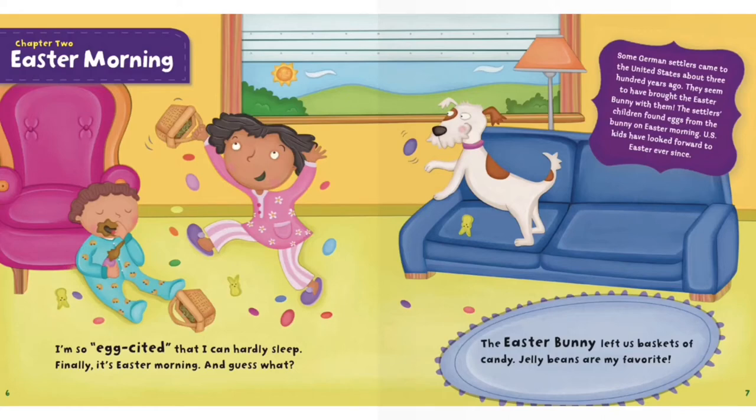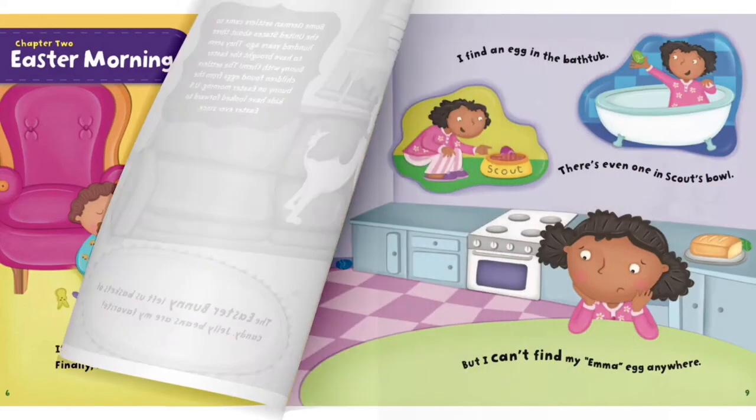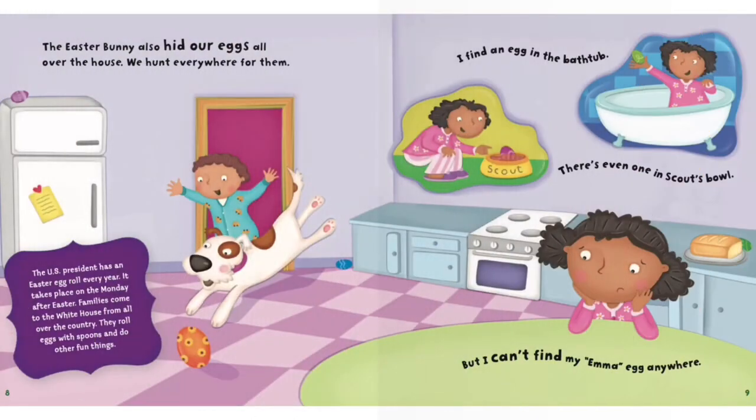The Easter bunny left us baskets of candy. Jelly beans are my favorite. The Easter bunny also hid our eggs all over the house. We hunt everywhere for them. The U.S. President has an Easter egg roll every year. It takes place on the Monday after Easter. Families come to the White House from all over the country. They roll eggs with spoons and do other fun things.